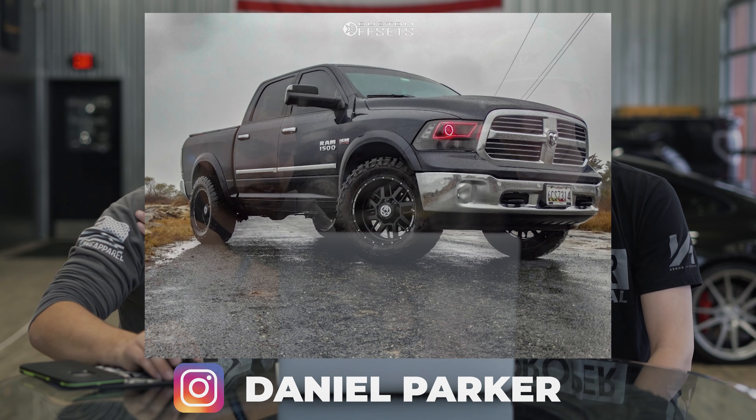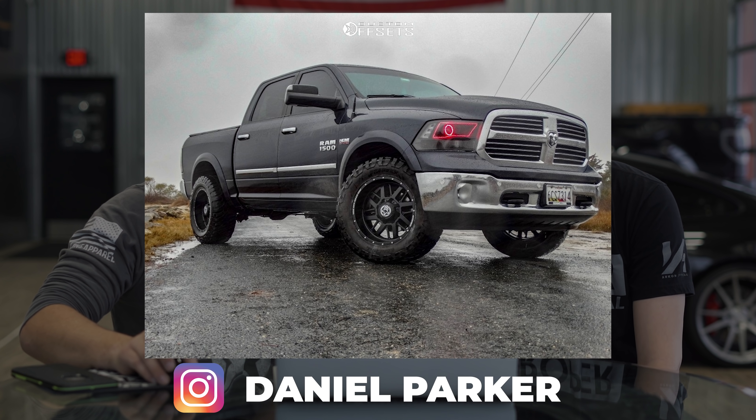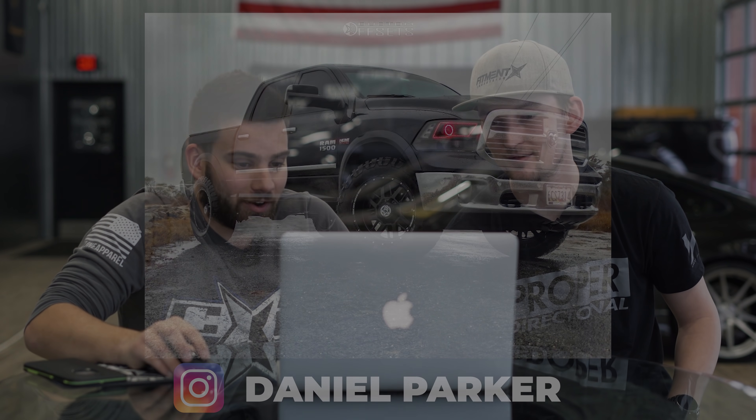First vehicle: 2016 Ram 1500 running the Anthem Gunner 20 by 10 negative 24s, General Grabber X3 35 by 12 and a half, and a Bilstein leveling kit. No rubbing, no scrubbing, minor plastic trimming. I like it — it looks super meaty. So we'll each pick a number and explain our reasoning. This is kind of a poor example though — we like to see gallery entries with lots of pictures, and this one only has one. Luckily it's decent quality, three-quarter angle, with the wheel turned.